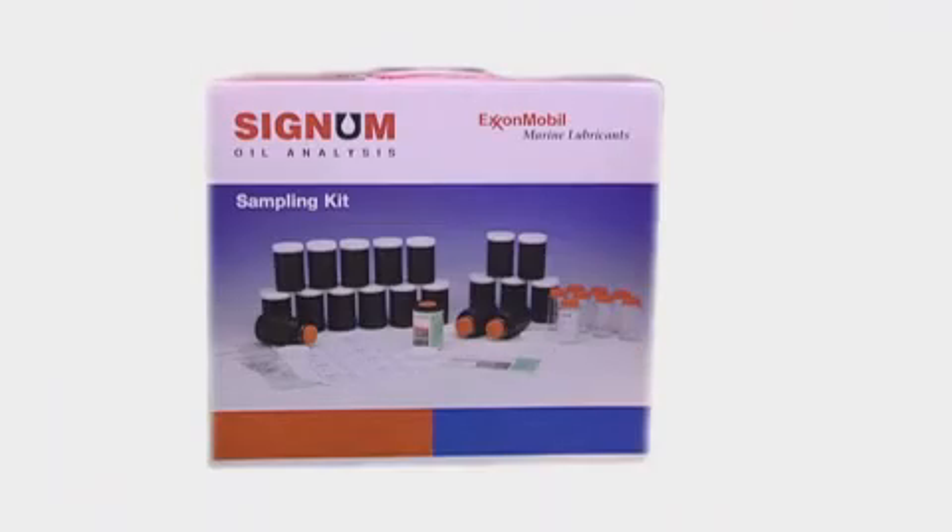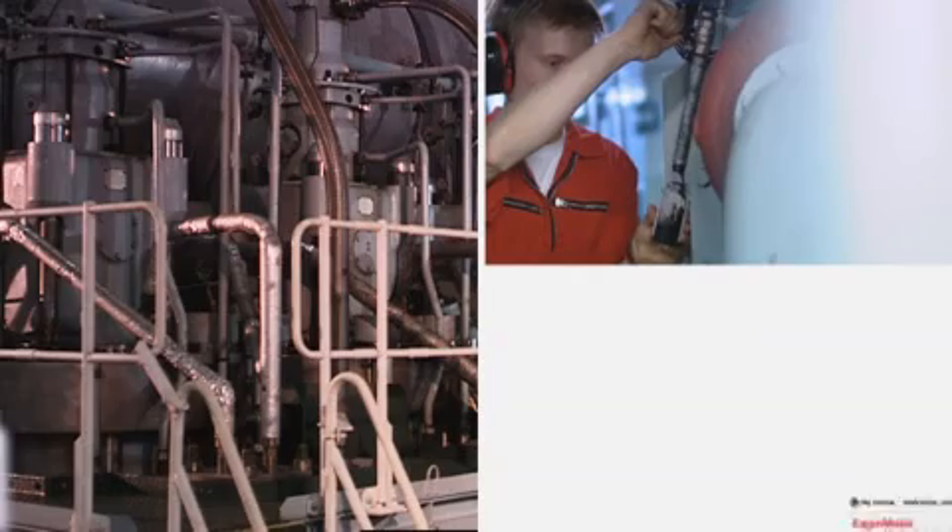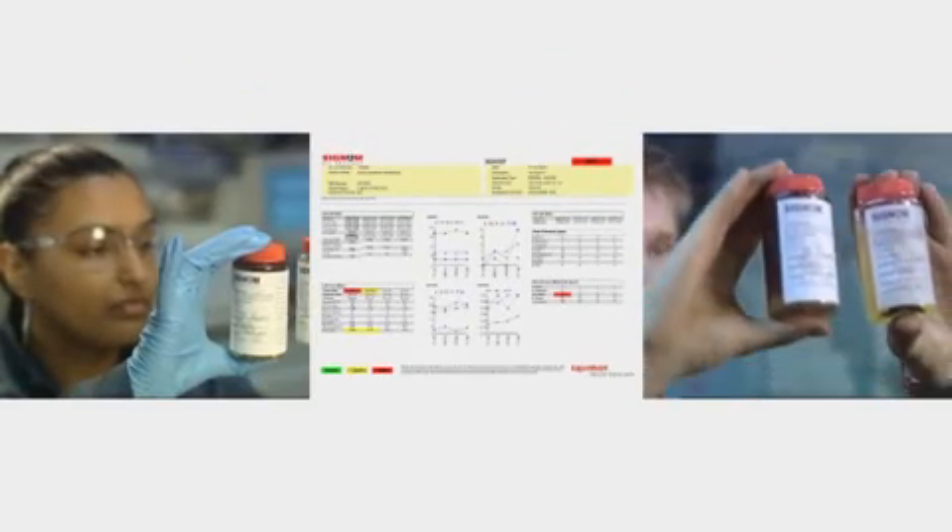It makes it easier for ExxonMobil Marine Lubricants customers to detect and prevent potential equipment failures, reduce unscheduled downtime and decrease lubricant consumption and disposal.